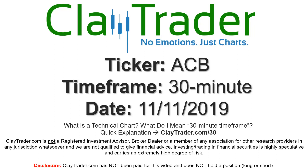Hey, it's Clay, and this will be a video chart on ticker symbol ACB. We will take a look at the 30-minute time frame. If you're new to charts and not sure what I mean by 30-minute, I do offer an explanation video at that link, so if you go there, I'll explain in detail.